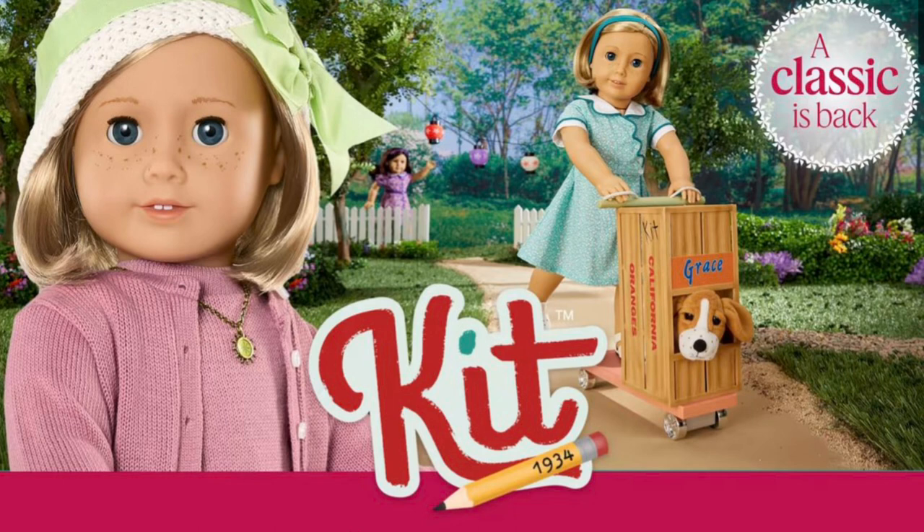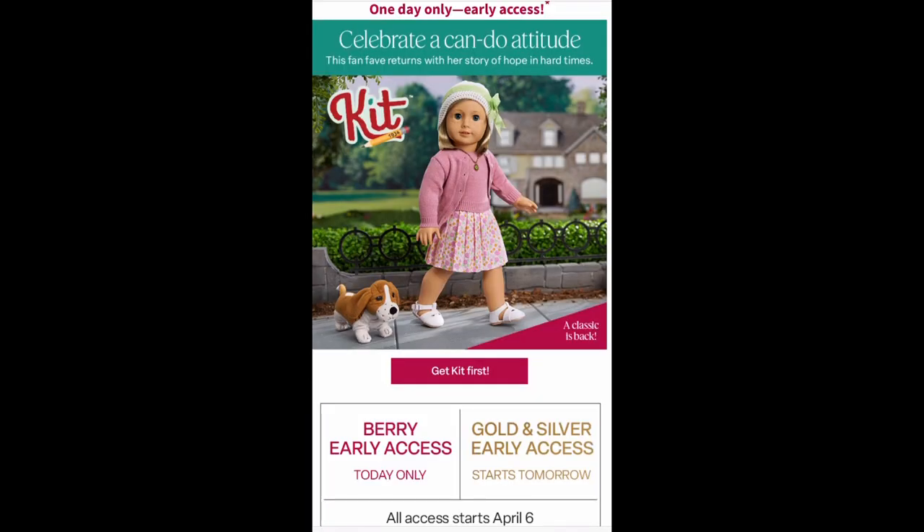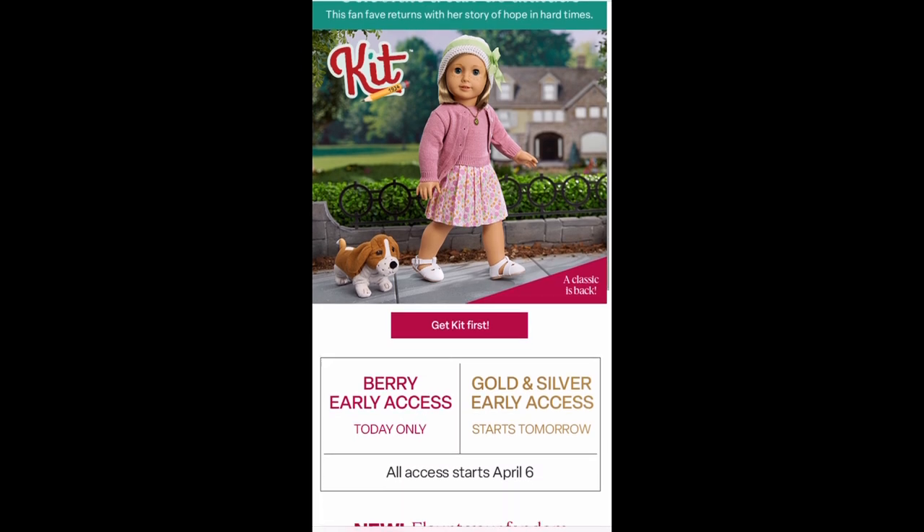Kit's collection is available on the American Girl website for Barry members only right now. Kit's collection will be available for gold members tomorrow, April 4th, and for everyone else this Thursday, April 6th. If you didn't receive an email, I'll put the link to Kit's entire collection in the description box below.